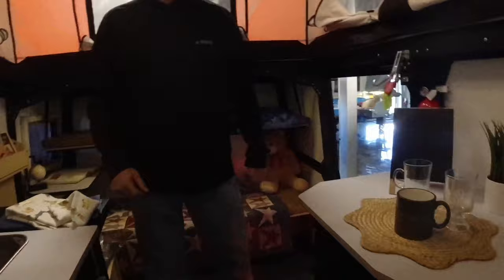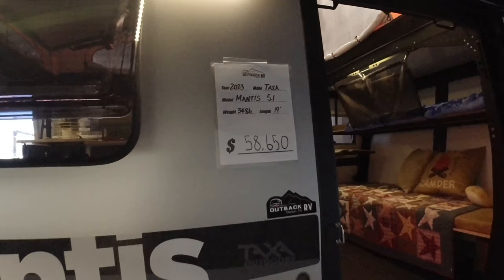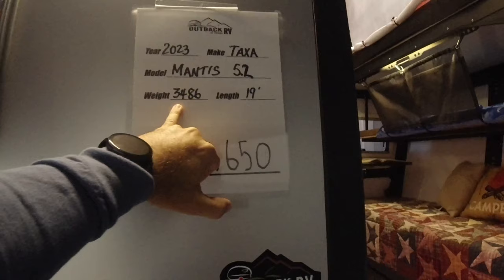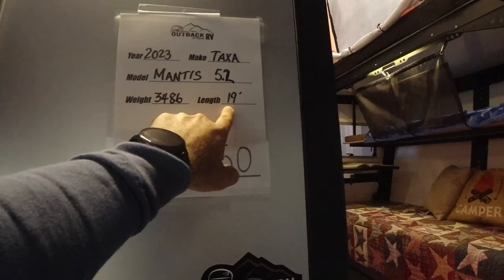This is a brand new 2023 model, listed at $58,650. Taxa is actually made in Houston. The model is the Mantis 5.2, and the dry weight is 3,486 pounds.